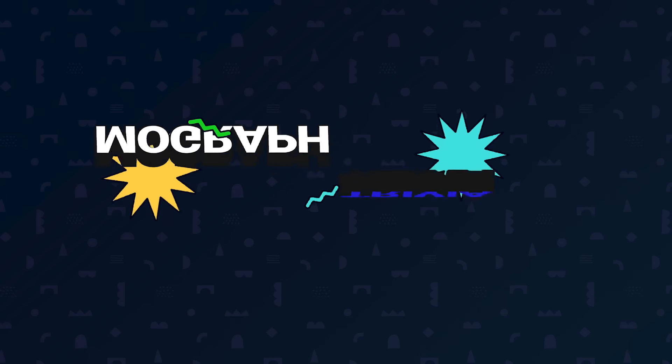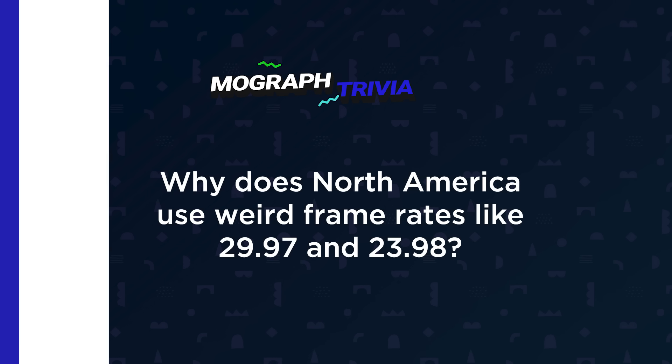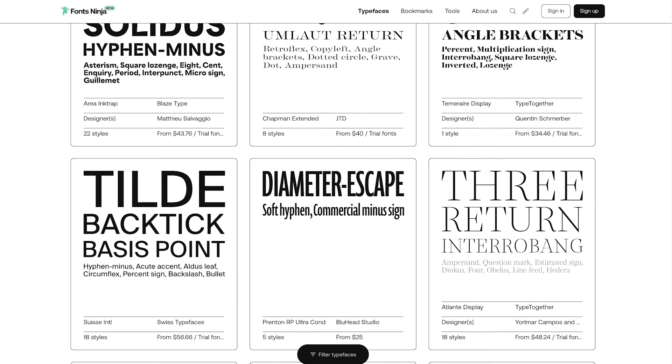But first, do you know why in North America we have weird frame rates like 29.97 and 23.98? Stick around until the end to see just how well you know your MoGraph trivia. Fonts Ninja is a great new resource for designers offering a Pinterest-like experience for typefaces. The site's simple design features an endless scroll of font cards showing various sizes and weights of typefaces.